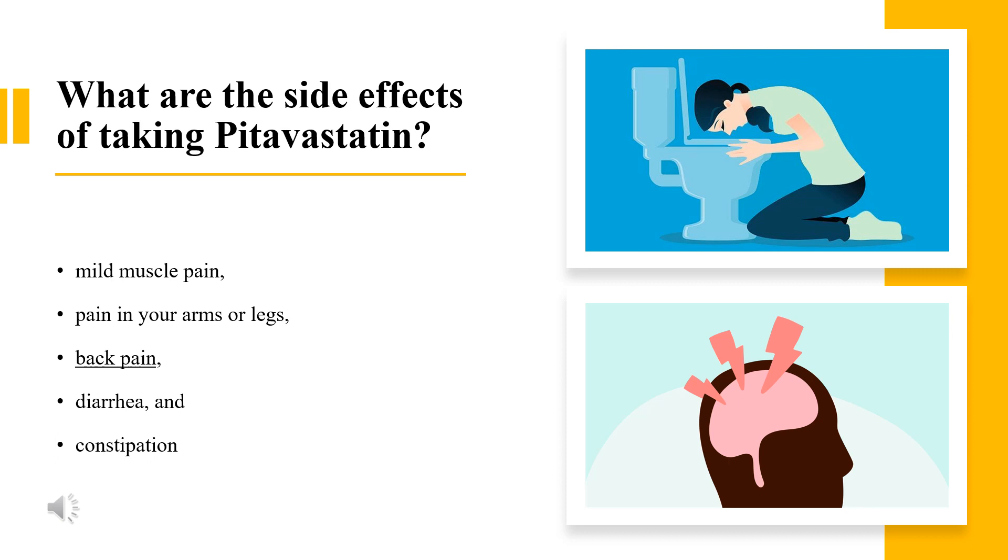What are the side effects of taking pitavastatin? Common side effects may include mild muscle pain, pain in your arms or legs, back pain, diarrhea, and constipation. In rare cases, pitavastatin can cause a condition that results in the breakdown of skeletal muscle tissue, which may lead to kidney failure, with serious symptoms including unexplained muscle pain, tenderness, or weakness with fever.